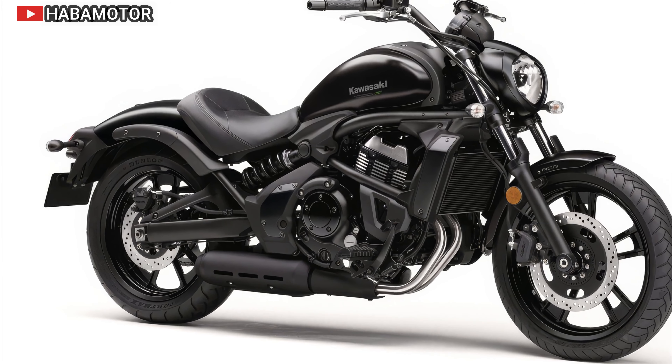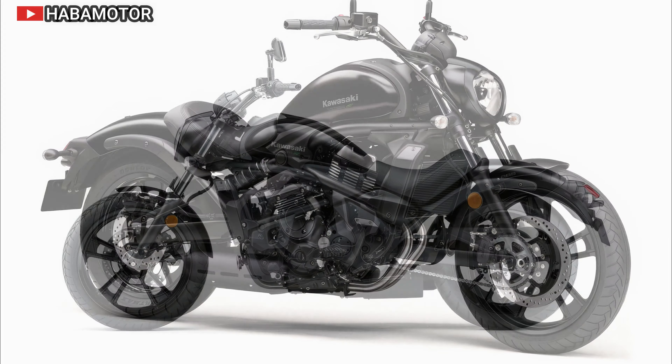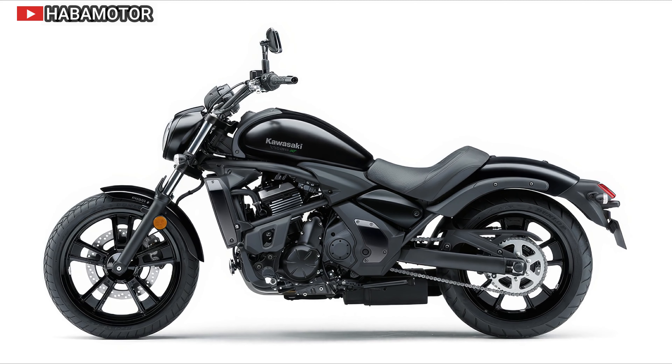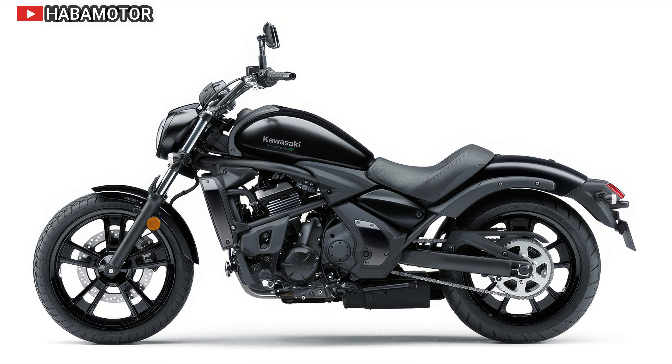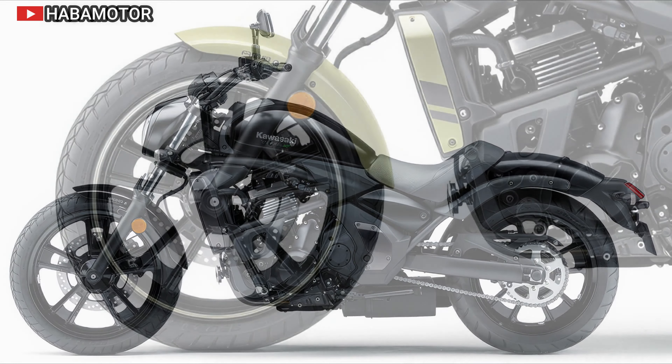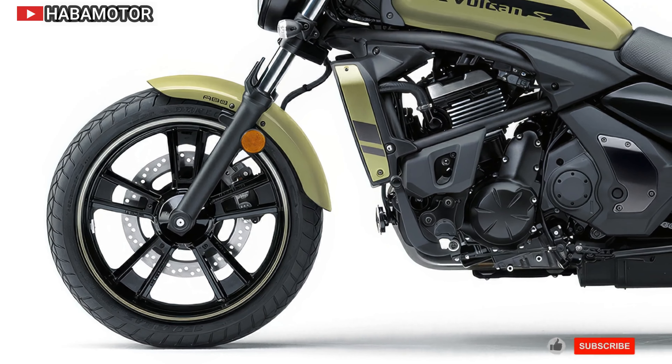The Kawasaki Vulcan S is a unique cruiser with a 649 cubic centimeter parallel twin engine, offering a smooth and responsive ride. Its adjustable ergonomics make it accessible to a wide range of riders, while its reputation for reliability and low maintenance costs make it a practical choice for long-term ownership.